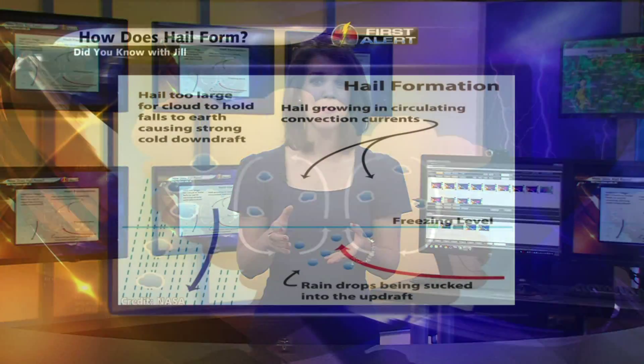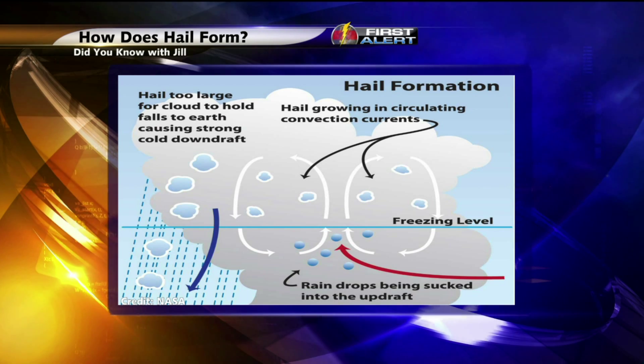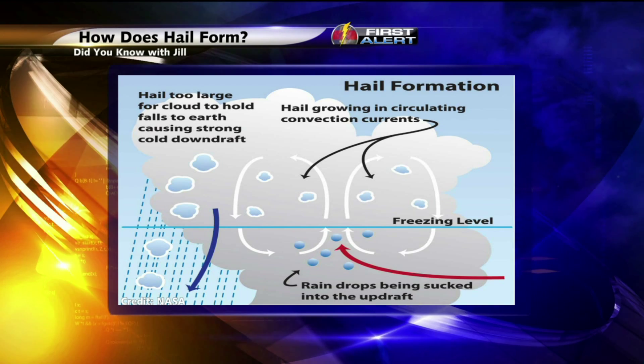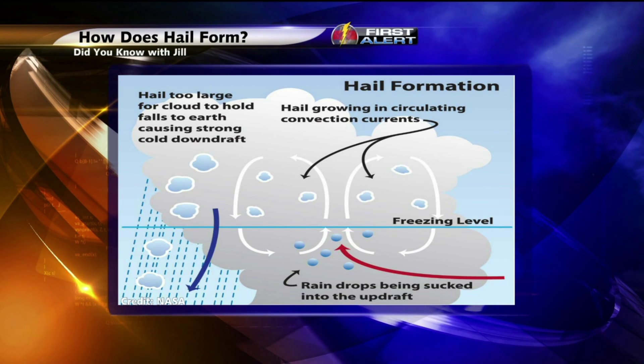As we learned on Monday, it is the rising motion within the thunderstorm that leads to the initial development of hailstones. What happens is that the updraft will scoop up some of those raindrops and draw them into the higher parts of the thunderstorm where temperatures are below freezing, so those once-liquid drops freeze into balls of ice.